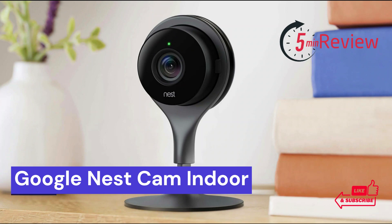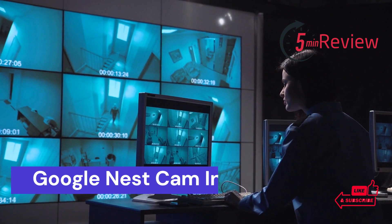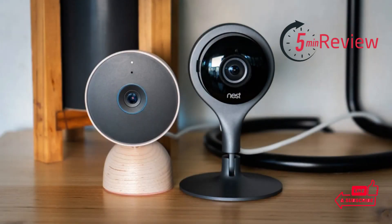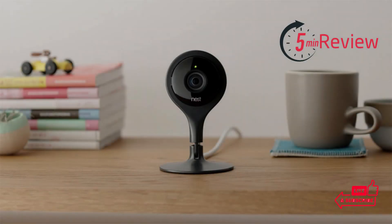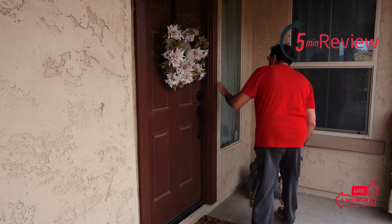Our first choice is Google Nest Cam Indoor. The Google Nest Cam Indoor has revolutionized the way we protect our homes and families. With sleek design and cutting-edge technology, this home security camera provides top-of-the-line surveillance and peace of mind for any home. Utilizing a combination of motion detection, night vision, two-way audio, and a wide range of other features, the Google Nest Cam Indoor provides homeowners with an all-in-one solution to their home security needs.